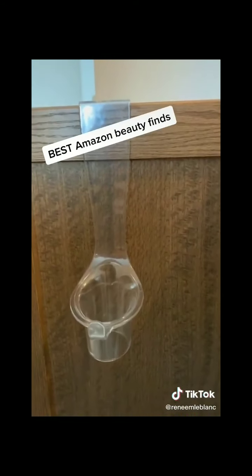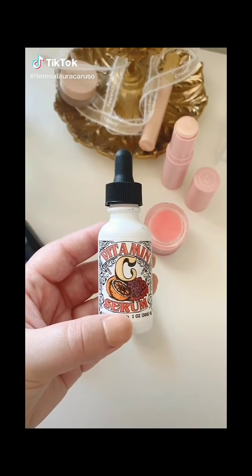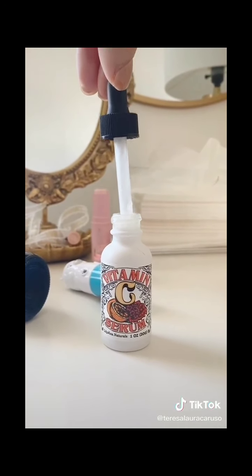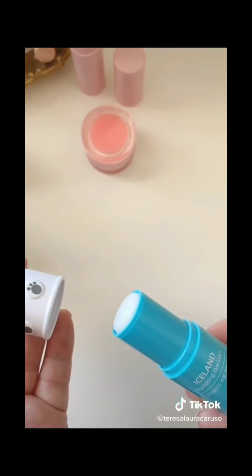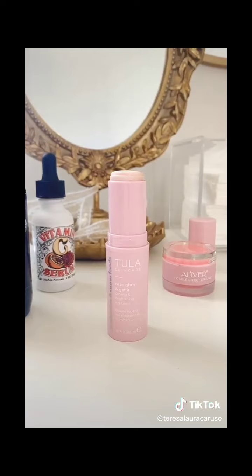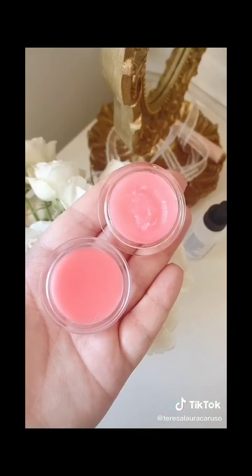Amazon skincare favorites, part three. This vitamin C serum is great for hydrating and brightening your skin — it has helped fade my hyperpigmentation so much. I love this hydrating eye stick for my puffy eyes, and the packaging is adorable too. This rosehip oil and eye balm leaves a really beautiful glow under your eyes. And lastly, this two-in-one lip mask and lip scrub.